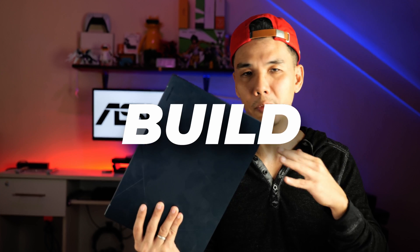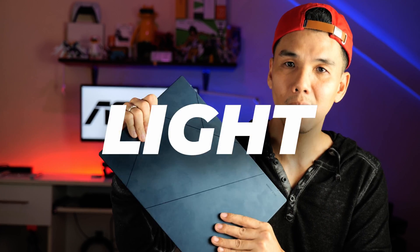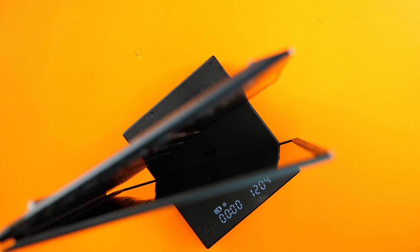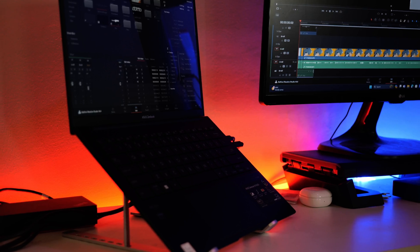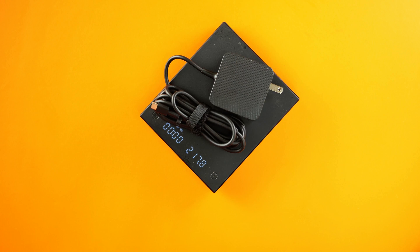Speaking of build quality, for working professionals there's nothing more important than having something that's light, compact, and sturdy. You can already see just how thin and light it is — I validated this myself and it is 1.2 kilos. Just like the previous ZenBook, you have the 180-degree hinge and the ErgoLift design that allows for better airflow at the back and bottom of the chassis. So if you travel a lot or work in a hybrid environment, this is the perfect laptop.